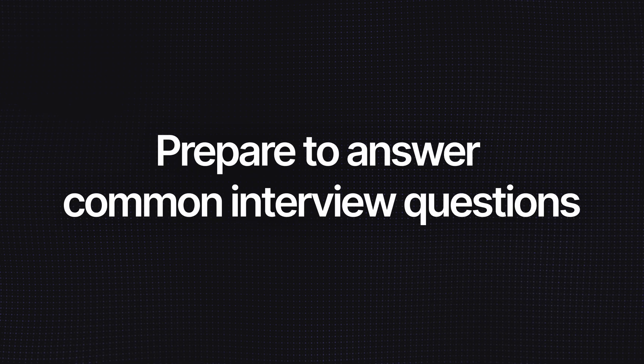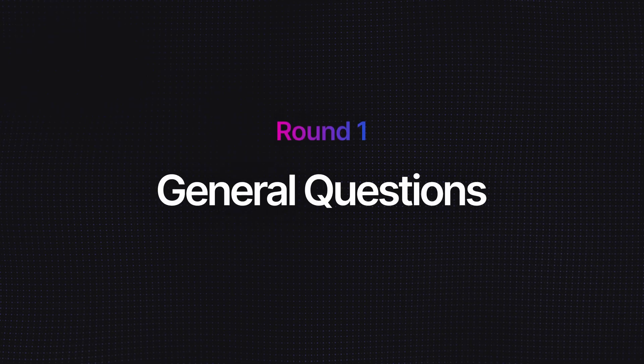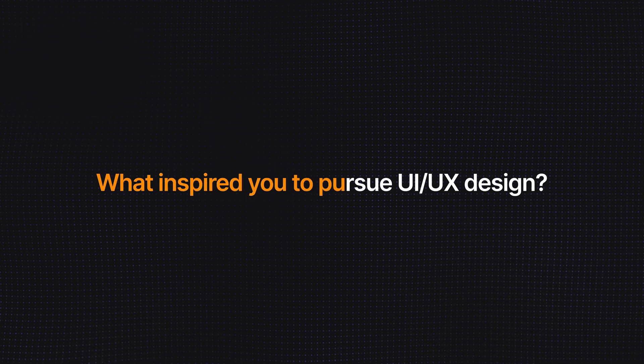Tip number three: prepare to answer common interview questions. UI UX design interviews usually have two or more rounds. The first one is usually a general question round — this is your chance to show off and make a great impression. Designers are often asked questions like: what inspired you to pursue UI UX design, tell me a bit about yourself, and tell me about some of your strengths and weaknesses. Make sure you have your answers prepared and rehearsed before the interview, because when you go into the interview room, you get nervous and could start rambling.